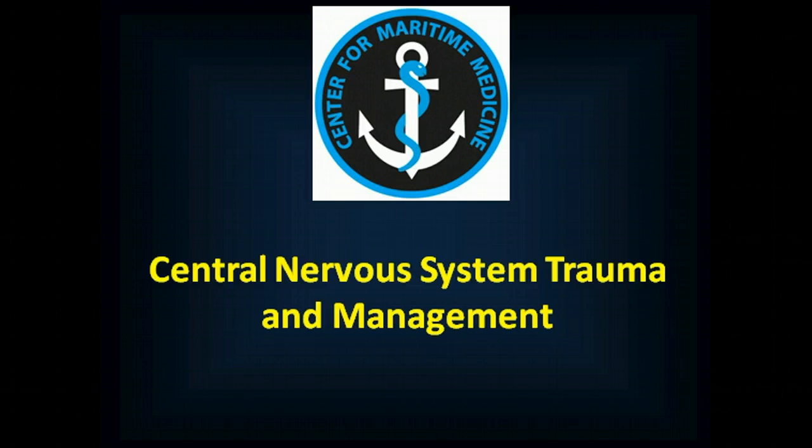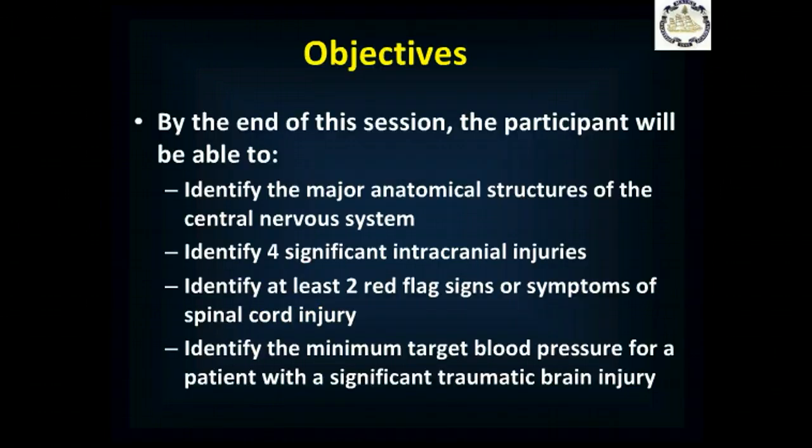Welcome to this session of Maritime Medicine, in which we discuss central nervous system trauma and management, including traumatic brain injury and spinal injury. By the end of this session, you'll be able to identify the major anatomical structures of the central nervous system, identify at least four significant intracranial injuries, and two red flag signs or symptoms of a spinal cord injury. You'll also be able to identify the minimum target blood pressure to maintain in a patient with significant traumatic brain injury.